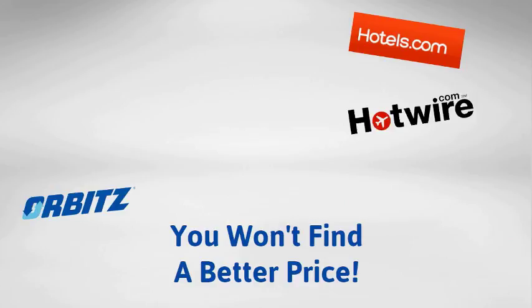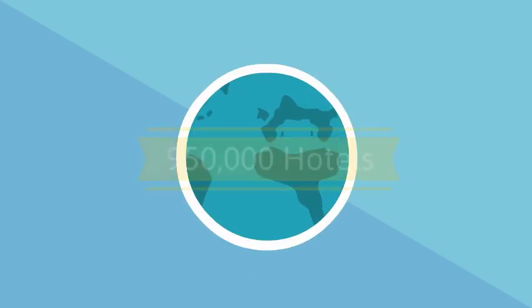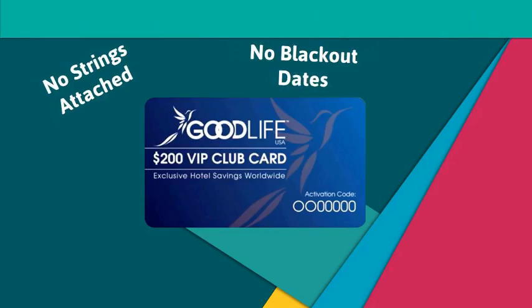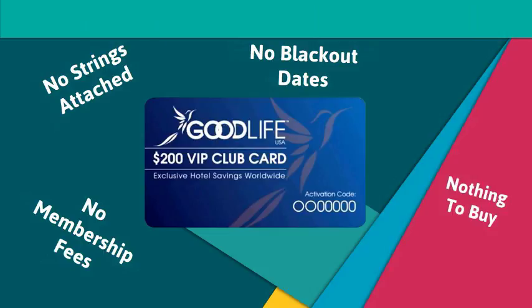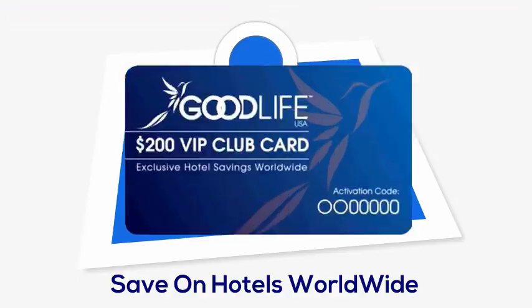We challenge you to find a better price on any of the other online travel sites. With the $200 Good Life VIP Club Card, you'll save at over 950,000 hotels worldwide. There are no strings attached, no blackout dates, no membership fees, nothing to buy and nothing to join. Just book your room on our exclusive website and save.